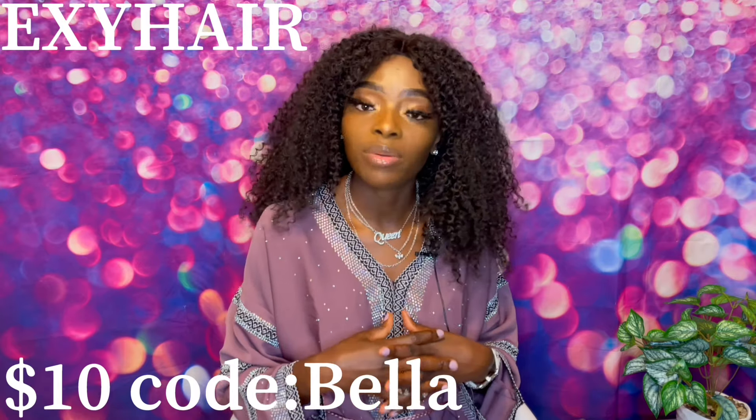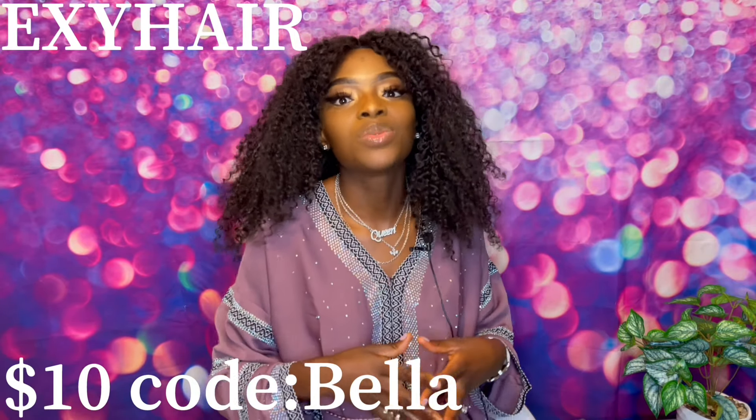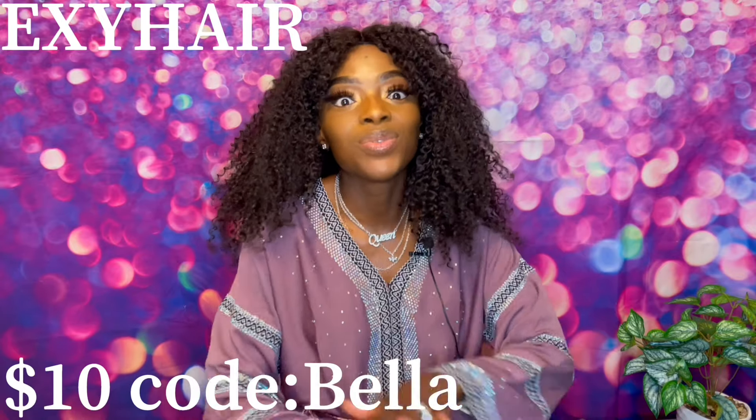When you purchase from them, they ship your products out very fast — in less than a week — and they do free shipping. They also have up to 25% discount sales on their website right now. You can use the link in my description box below to check out the website, and if you'd like to purchase any hair, use my discount code 'bella' on their website. Your girl always brings you quality products at an affordable price with extra coupons.